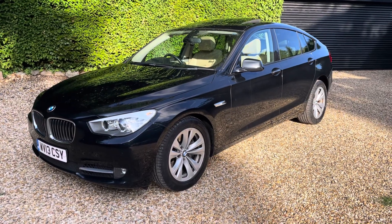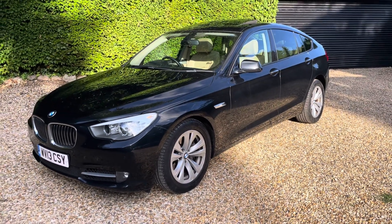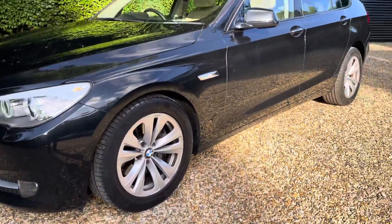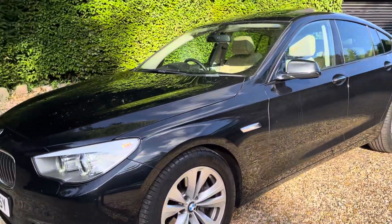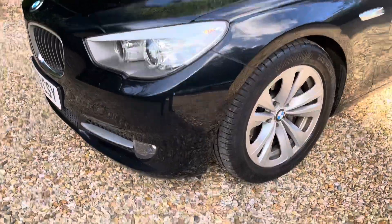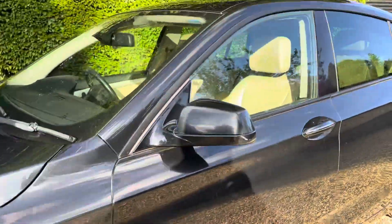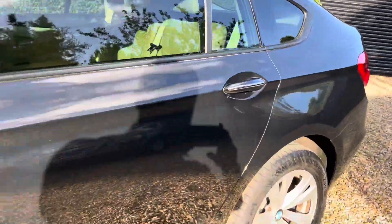Welcome to Car Firm. Today we have our 2013 BMW 530 GT. We'll be going through the specs and how this may be the right vehicle for you. The bodywork is in a metallic black finish, well maintained front and rear parking sensors. Now into the cabin.